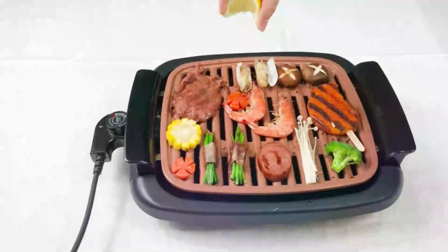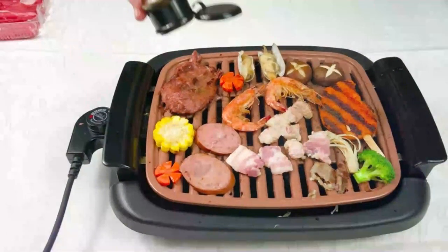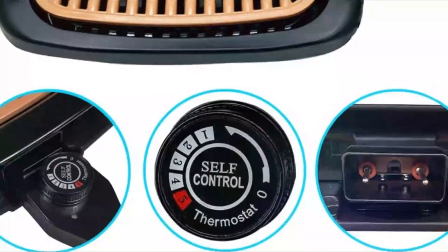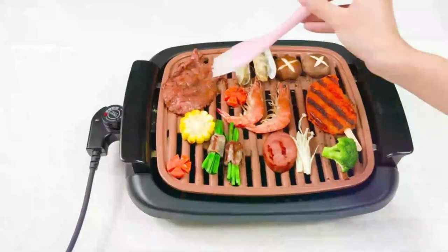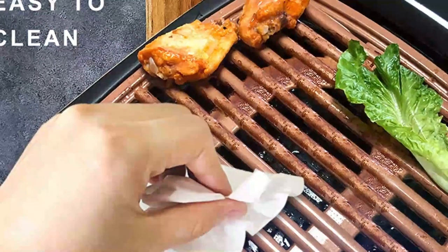Whether you want to cook burgers, red meat, sausages, fish, seafood, or sandwiches, you can enjoy it in a short time. It is perfect for a garden yard and family barbecue party. With five adjustable temperature modes, you can manually adjust it to the appropriate temperature to meet the needs of different food, making them more delicious. This grill offers more options than most smokeless grills on the market.